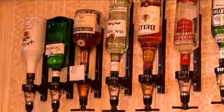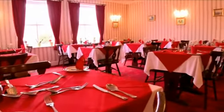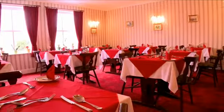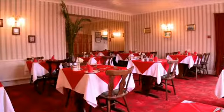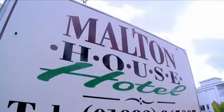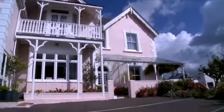Our licensed bar is well stocked and our dining room is spacious with separate tables. We offer an excellent five course menu with choice of mainly traditional English food prepared from fresh local produce. The Moulton House with its fantastic location and off-street parking truly is one of Shanklin's top hotels.